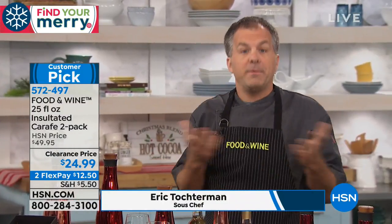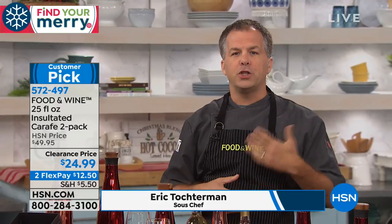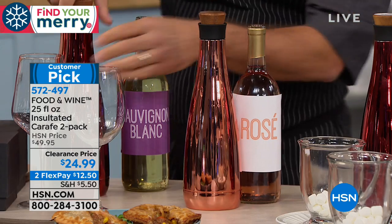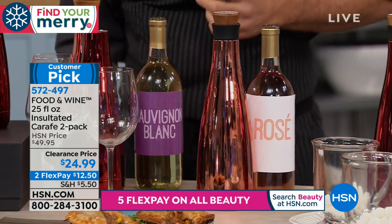Even for one carafe you'd have me at that price, but you're actually getting two. Double-wall insulated stainless steel carafes are all the rage right now. What Food & Wine has done is taken it to another level where it's a beautifully designed, sleek look.